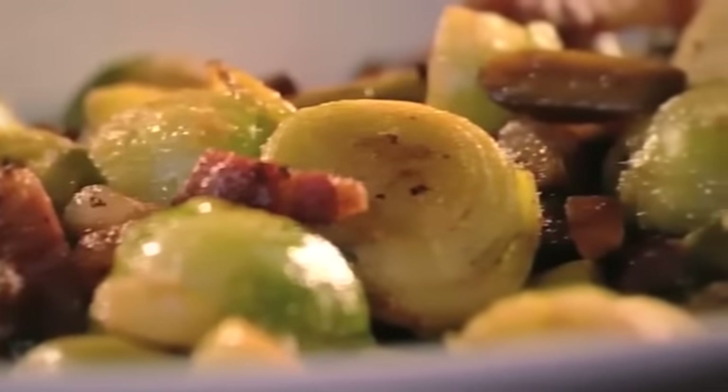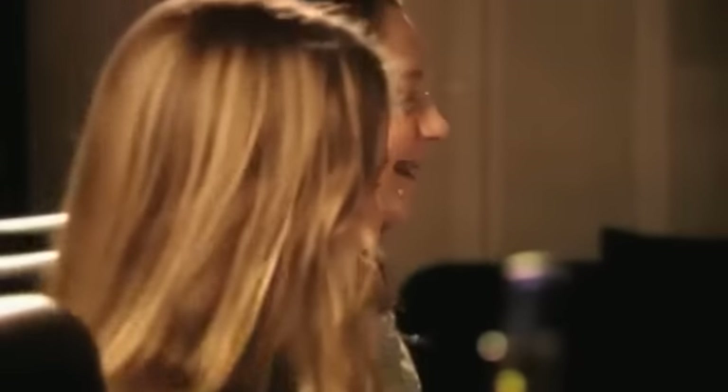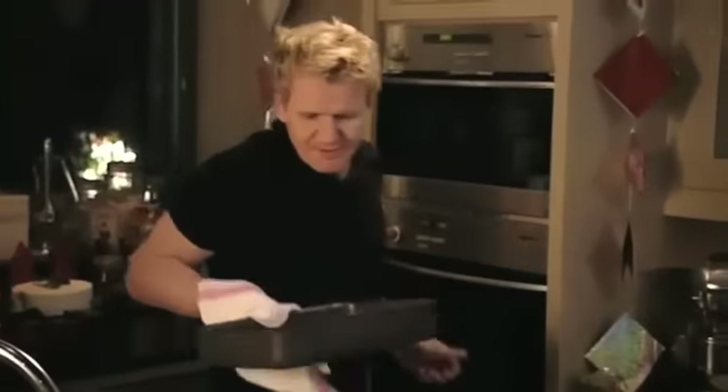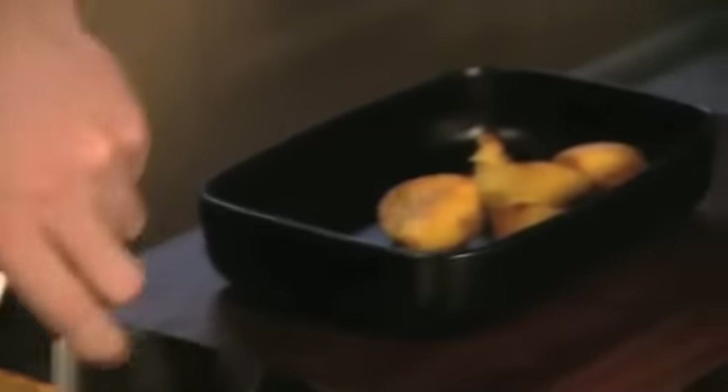With the sprouts done, I'm ready to serve my ultimate Christmas dinner. The turkey's cooked and rested. Take the turmeric and chili roasted potatoes from the oven — now they look and smell fantastic. Beautiful.